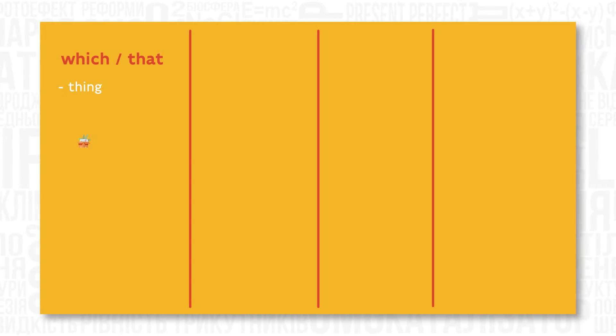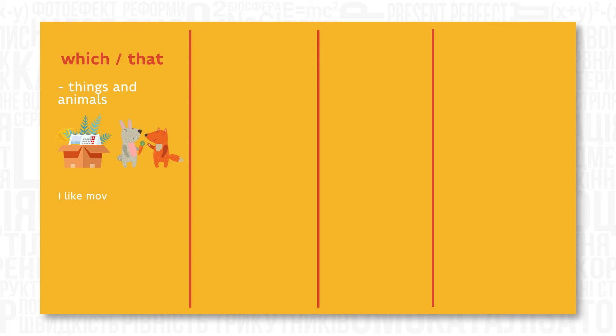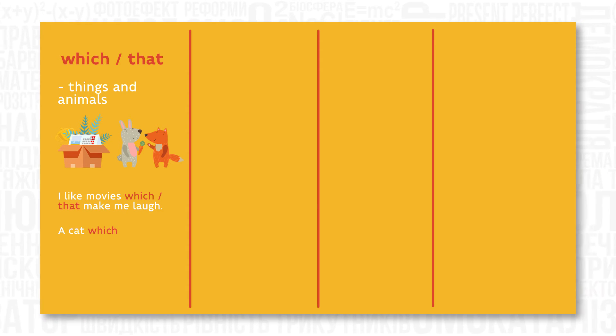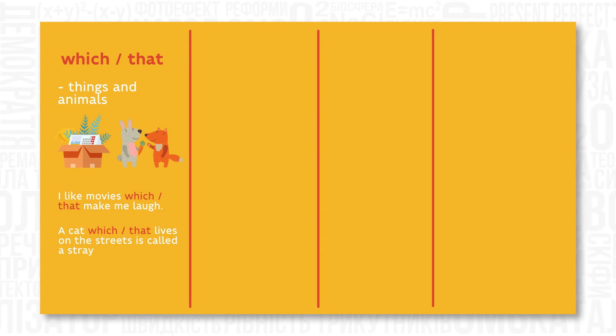Which or that is used to talk about things and animals. For example: 'I like movies which make me laugh.' A cat which lives on the street is called a stray cat.